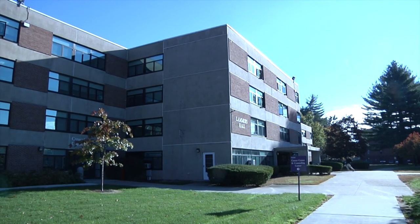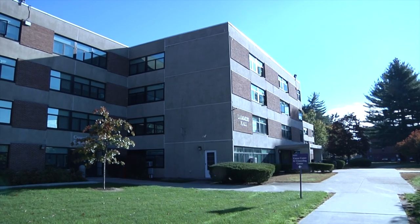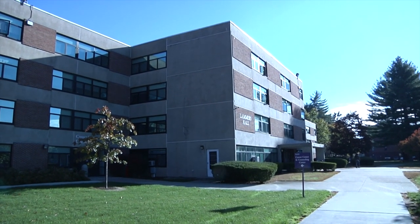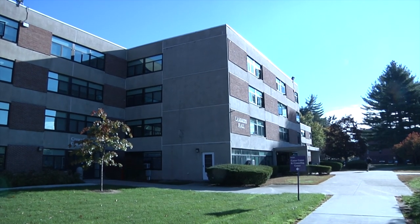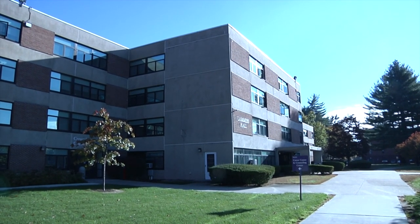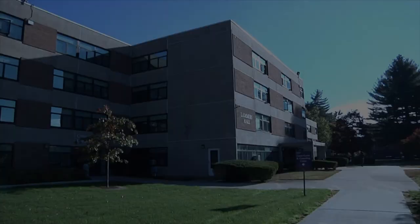There are many places to live here on campus at Westfield State. There is Lammers, a dorm suited for international students, freshmen, and quiet living. If you would like to have a first experience living here at Westfield, Lammers is the place to go.